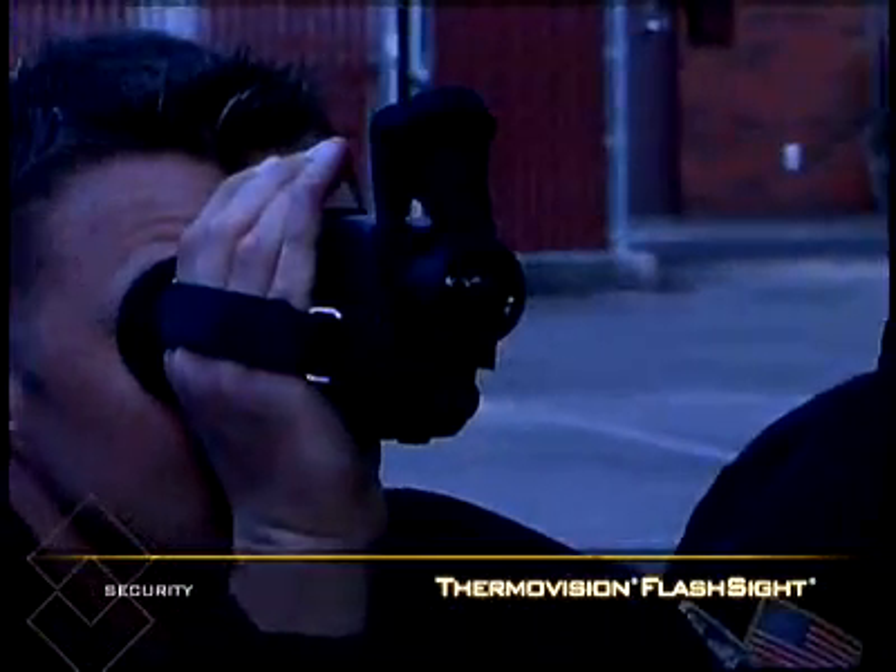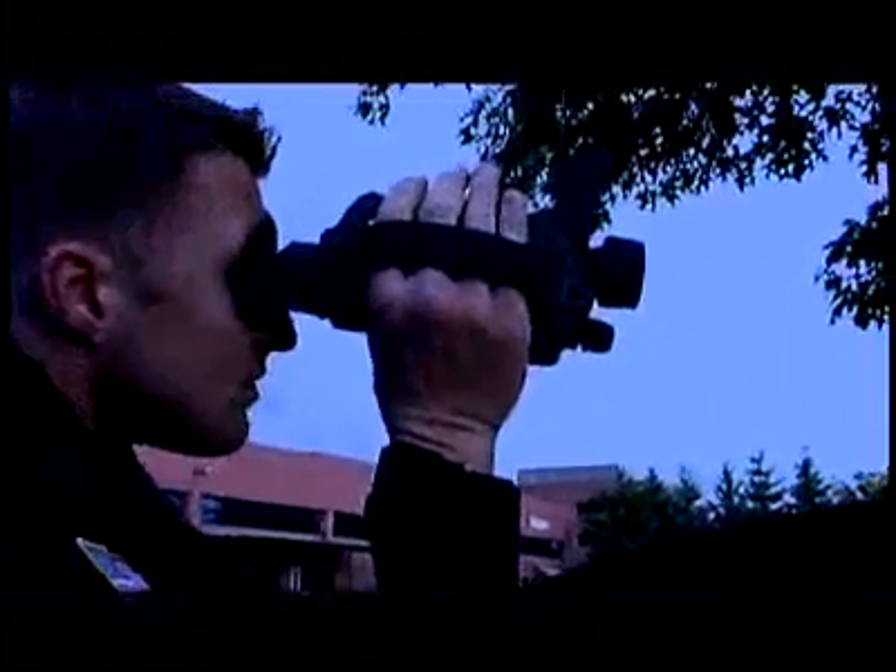The ThermoVision Flash Sight is a powerful, compact handheld thermal imager. Its rugged, easy-to-use design gives law enforcement and security professionals the upper hand.